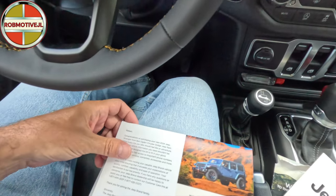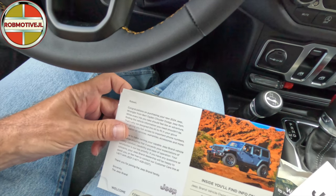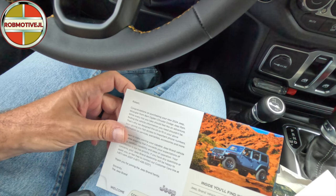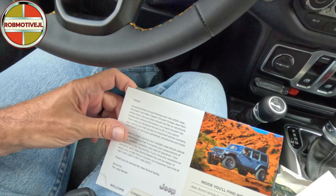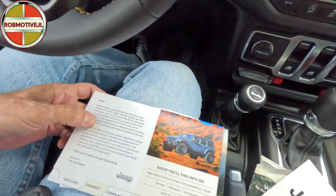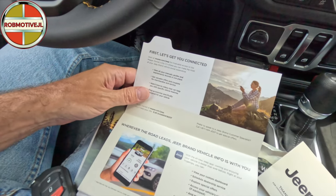Next up, a packet here. 'Robert, congratulations on purchasing your new 2024 Jeep Wrangler. While every trip you take should feel like an adventure, finding the vehicle information you need shouldn't be - that's why we designed this kit for you.' So this is apparently a kit. That was the welcome - let's turn the page.